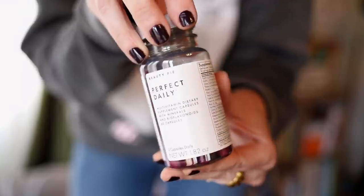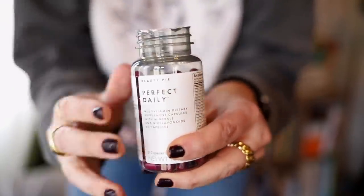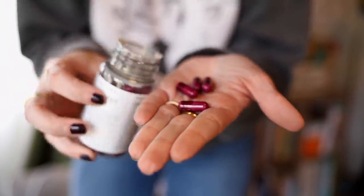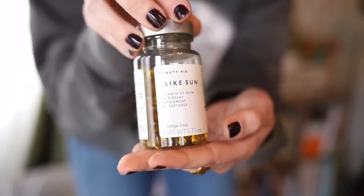On top of their existing skincare, beauty, and hair care, they've now added a supplement range. The first is called Perfect Daily — a daily multivitamin that's vegan; you take two capsules a day and it includes B vitamins, vitamin C, vitamin A, E, copper, calcium, magnesium, and more. The next one I was very excited about is called Like Sun — a vitamin D3 supplement in soft gel form, naturally sourced and vegan, which is actually difficult to find in a vitamin D.